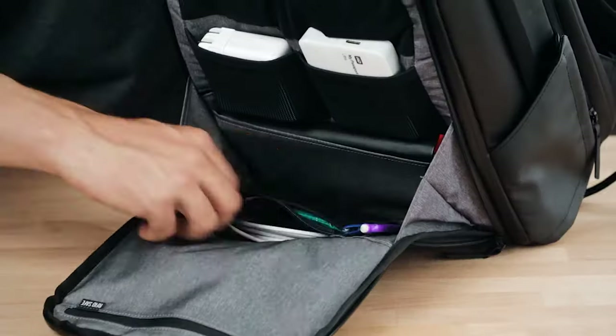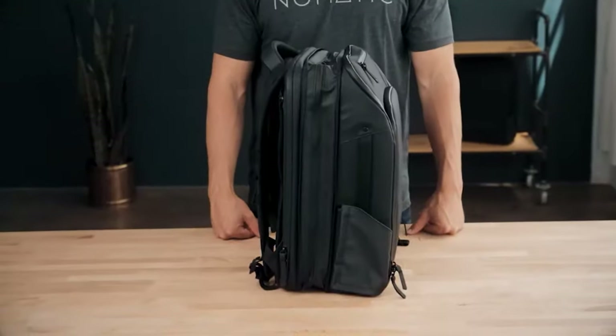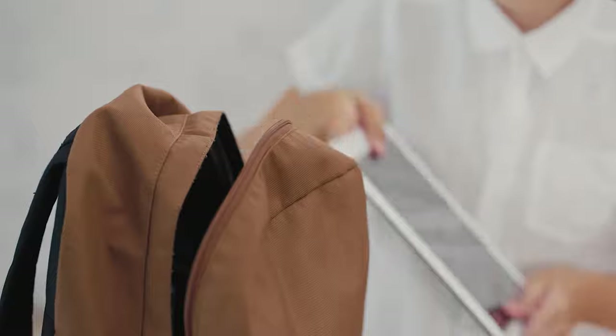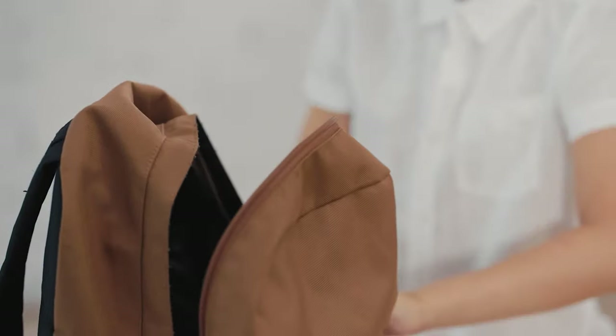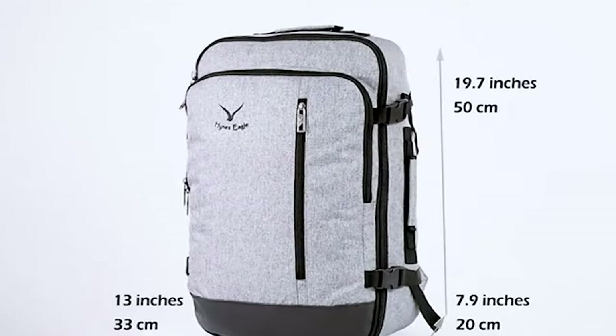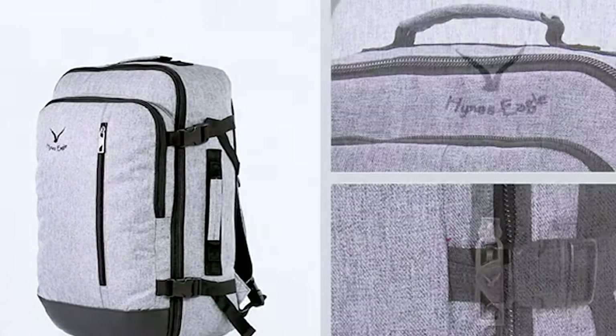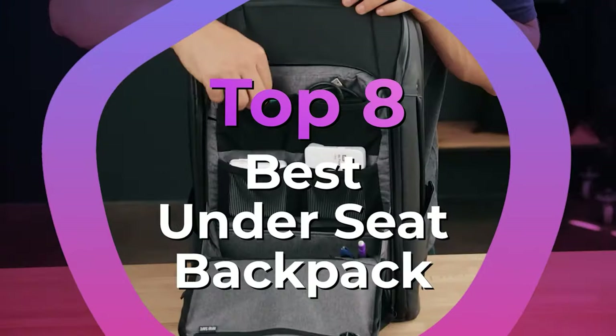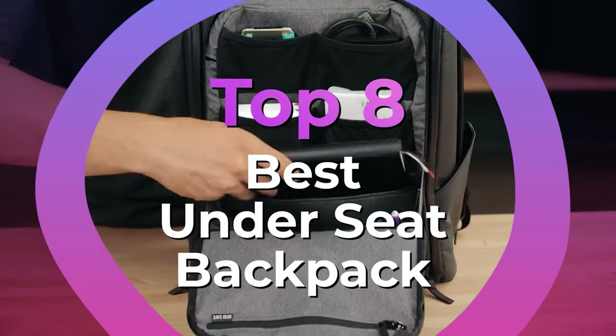As more people continue to fly than ever before, the need for an underseat backpack is only going to become more prominent. For peace of mind, in case you're one of the unfortunate few that are asked to stow your carry-on luggage with the checked baggage, these bags and carry-ons are more than worth the investment. After hours of research and after taking expert's advice, we have listed the 8 Best Underseat Backpacks to help you choose the one that suits you perfectly.